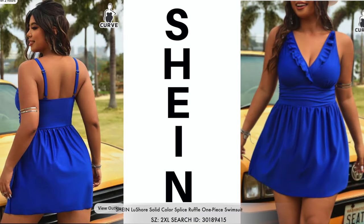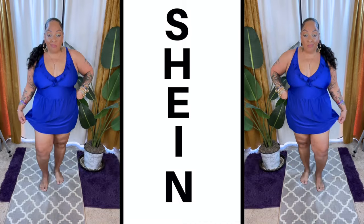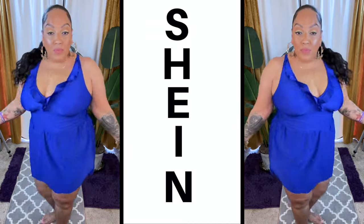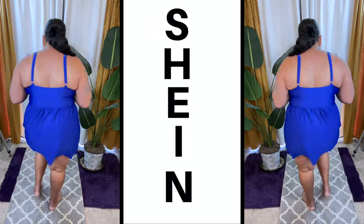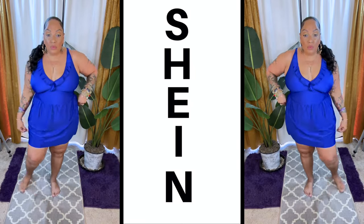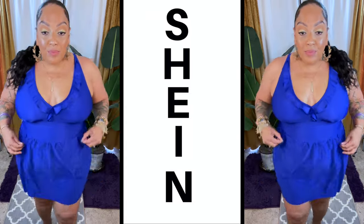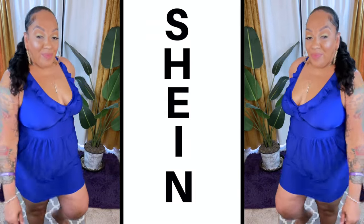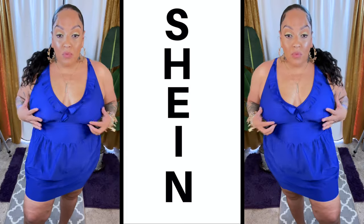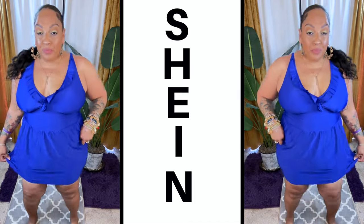This blue one is the Surplus Ruffle One Piece Swimsuit. I'm starting to really like the color blue — I love royal blue — but I wasn't a huge fan of this swimsuit. I just didn't like the way it fit on my body and the fact that my bra was up too high. I don't like the swimsuit material as the actual body of the dress part. I felt like the bottom portion could have been a little more flowy to camouflage my problem area.